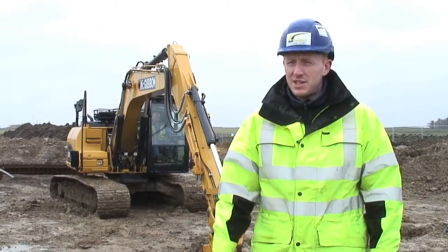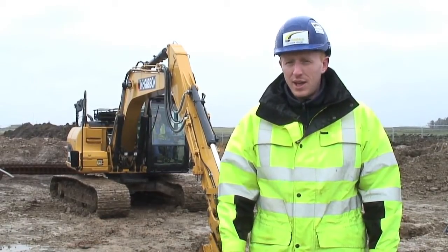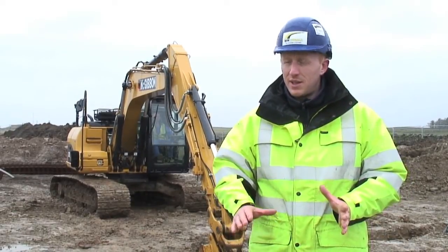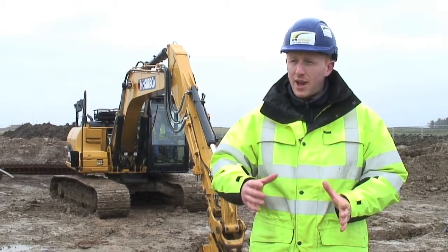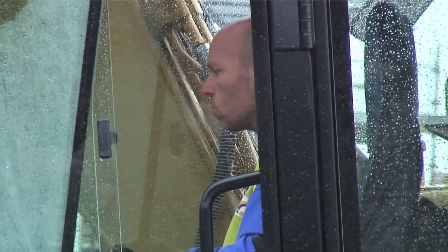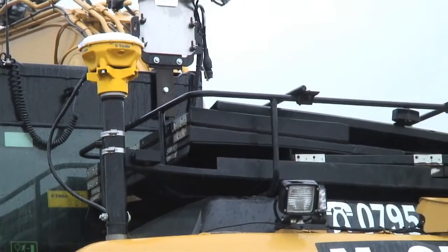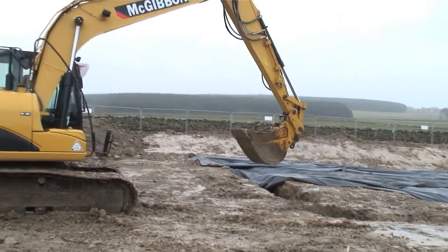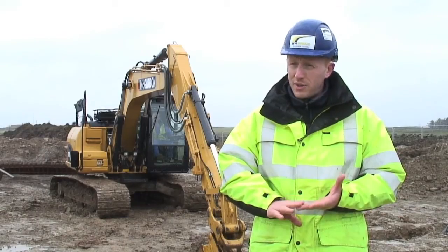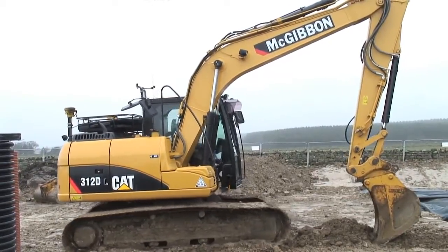One of the key successes of the connected site approach has been excavating foundations. In the past we might have had to have an engineer come to site, check the levels, do a reduced dig, mark out the corners, have the ground worker set the lines out and then start excavating. Now using the excavator, we are able to send the information straight to the machine, regardless of what other work he has on. He can begin excavating, he can reduce his levels without the need for an engineer or other site staff to set up. We now have a connected site, a connected machine and a connected solution.